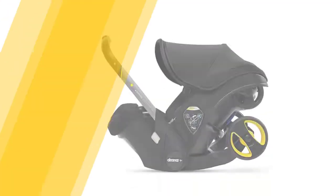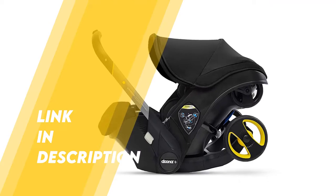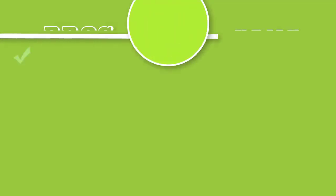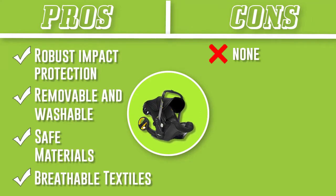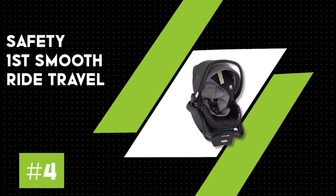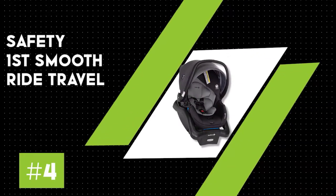Our chief technologist and mom of three, Rachel Rothman, notes the device is a game changer — notably for city or frequently traveling parents.